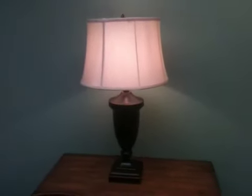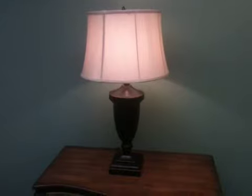It has a three-way switch with 150 watt maximum. It features our lifetime electrical warranty, and as always, this lamp ships free to your door. Order yours today.